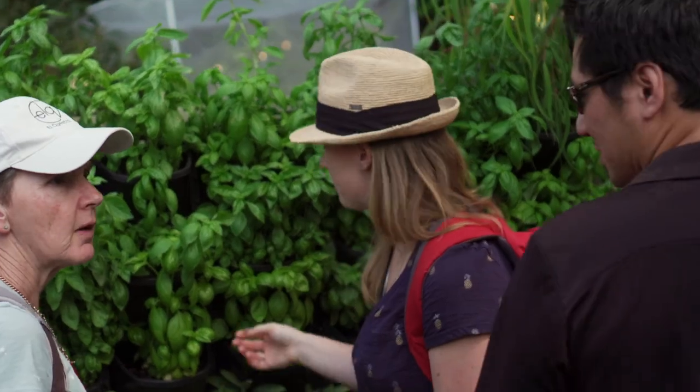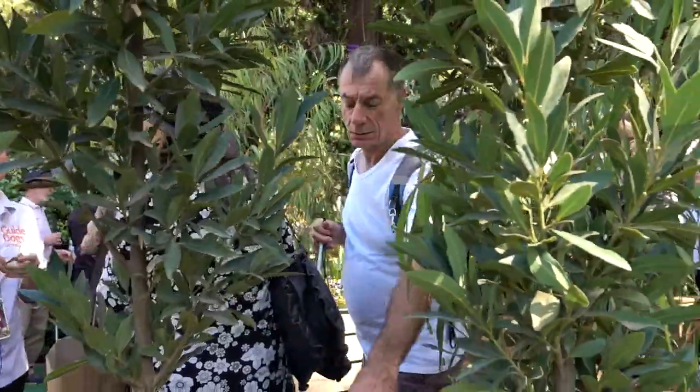Even though you're blind you can still garden actually. If anything it's more of an incentive to have some plants around you, even if they're in pots — it just makes you feel a lot better.